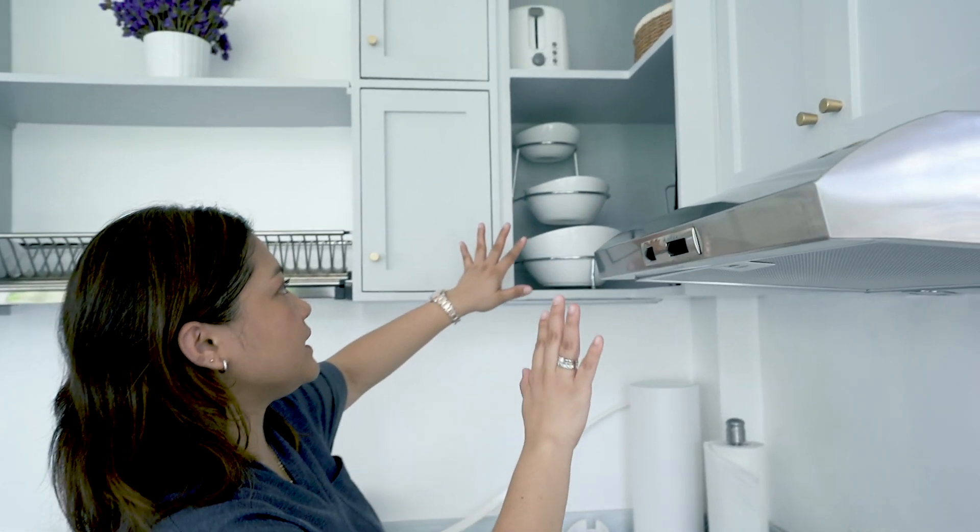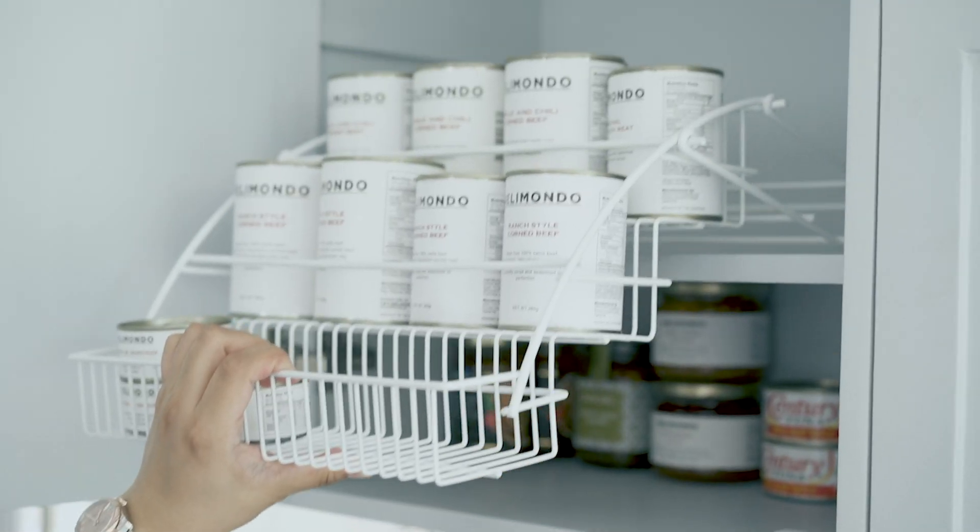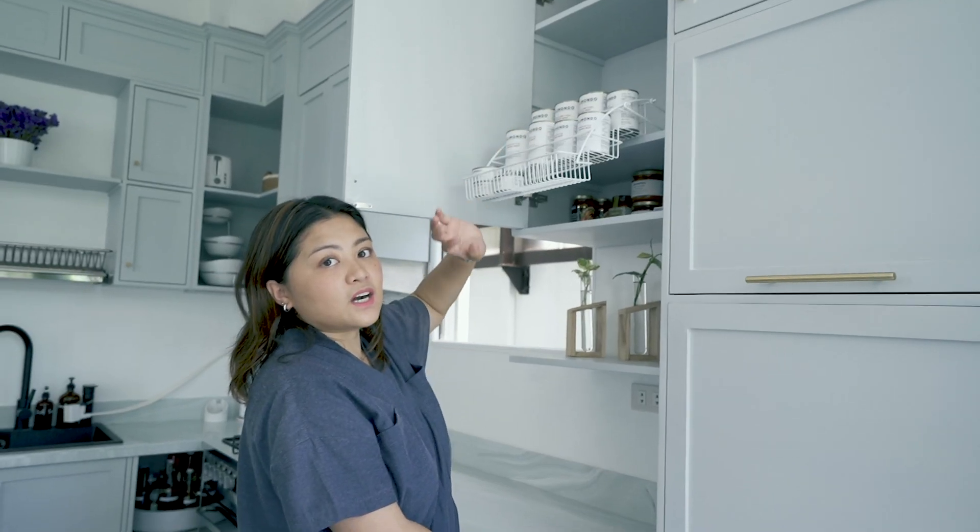A lot of cooking is happening here. This area right here, I can actually remove it so that we can easily get the items that are hard to reach.